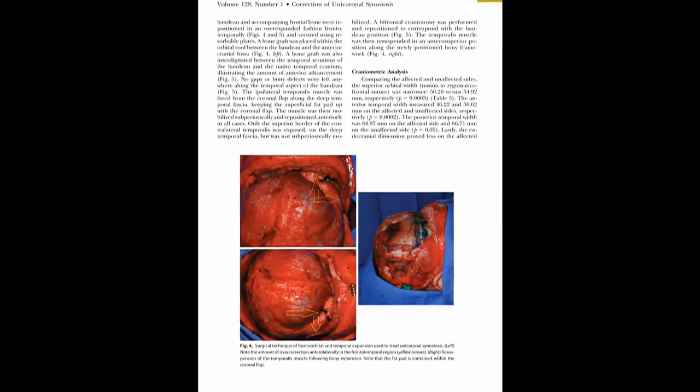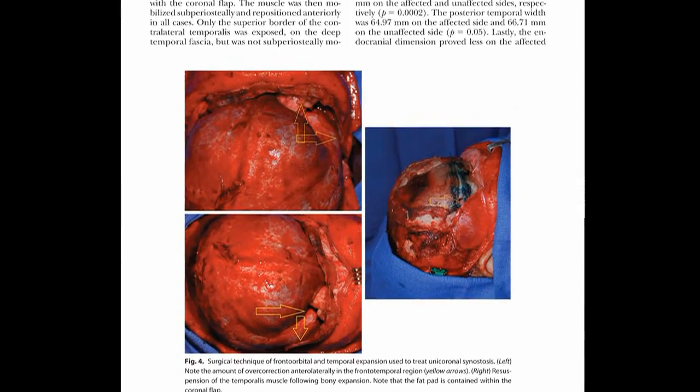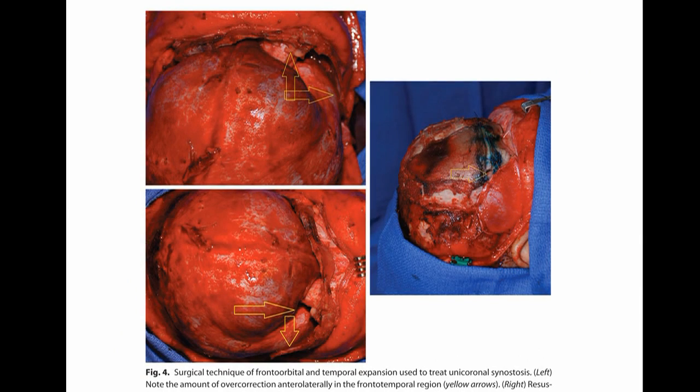The authors of this current study did state that they tried to overcorrect the deformity, but they do not present any measurements to document this overcorrection, nor do they tell us the average age at which the children were operated. Perhaps the more important question is: how can we use their results to improve the care we bring our patients?